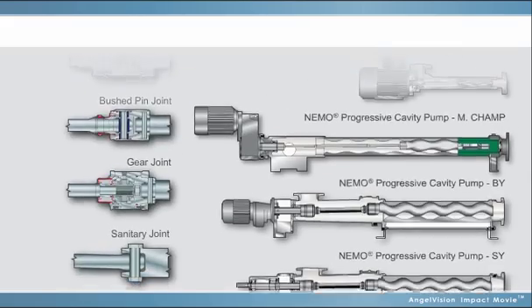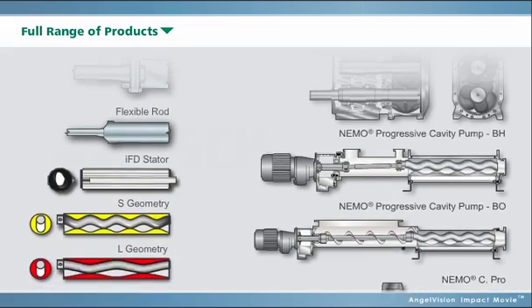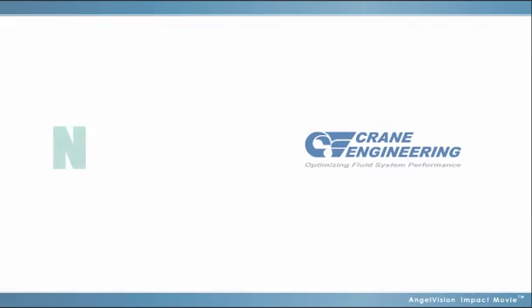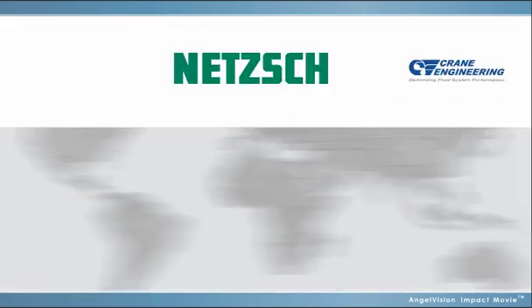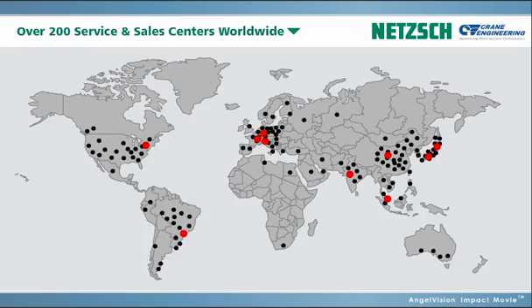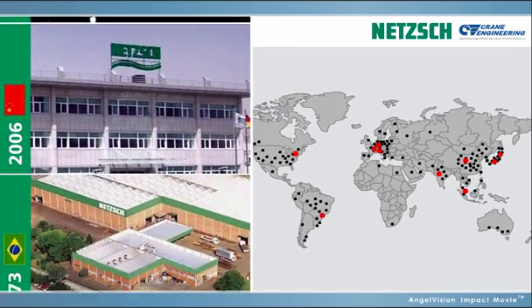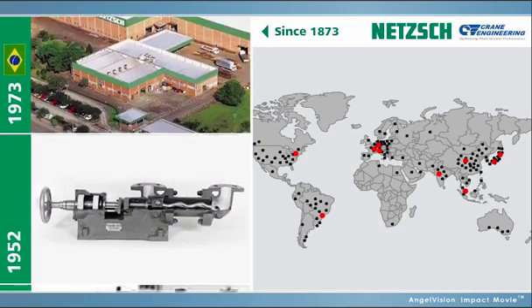A quality pump manufacturer should offer a full range of products to suit your pumping requirements. For pumps and systems that work, turn to NETCH, the number one PC pump supplier worldwide. With a global presence and the widest range of products among progressing cavity pump manufacturers worldwide, NETCH has been making industrial equipment since 1873.